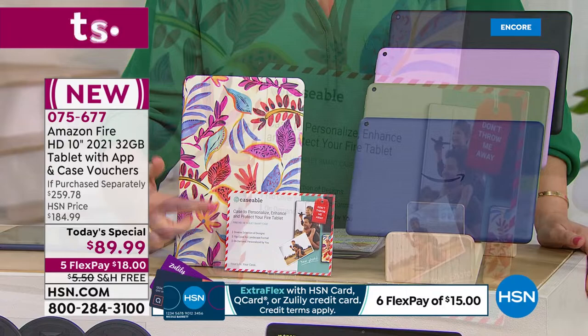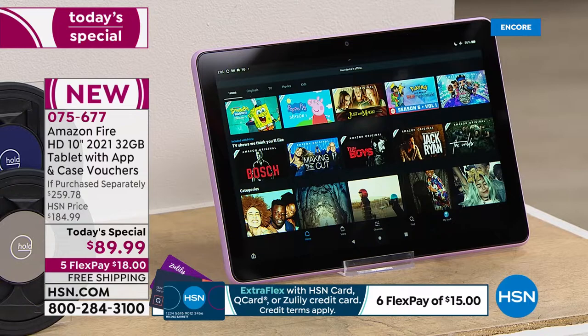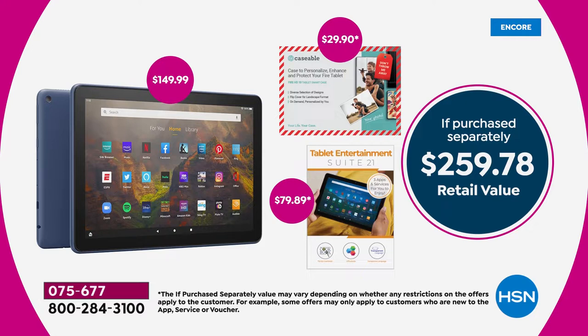You're also going to get software and services: Office Suite Personal, a family cookbook, and a language online learning service. It's a $259.78 retail value — if you put this all together yourself, you'd be at $260. For this day only, not only 40% off Amazon's price just for the tablet, but we're at over 60% off for the HSN bundle.